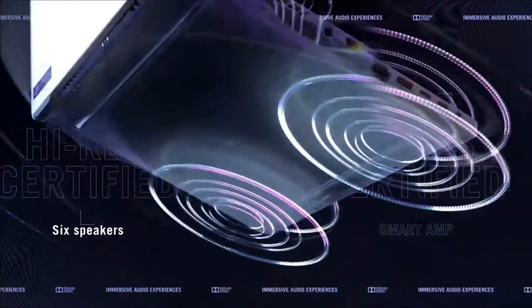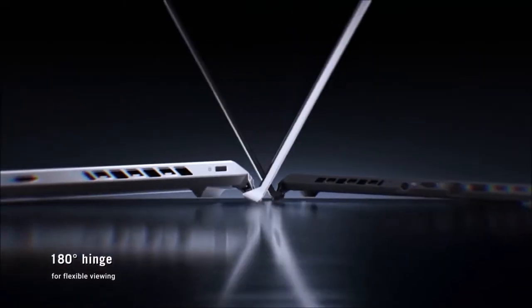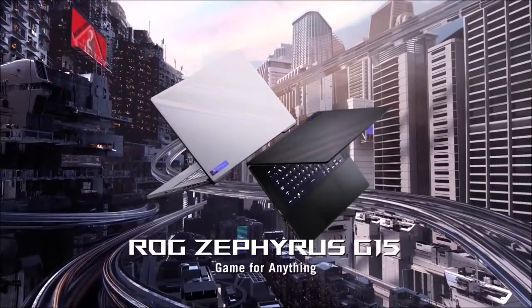It won't be perfect for everyone — there's no webcam or support for Thunderbolt 4, and many may prefer something more affordable or with a more eye-catching aesthetic. But as a package, the ASUS ROG Zephyrus G15 offers the perfect combination of performance, portability, and convenience. It's not only the best gaming laptop you can buy, but it's also one of the best laptops you can buy, period.